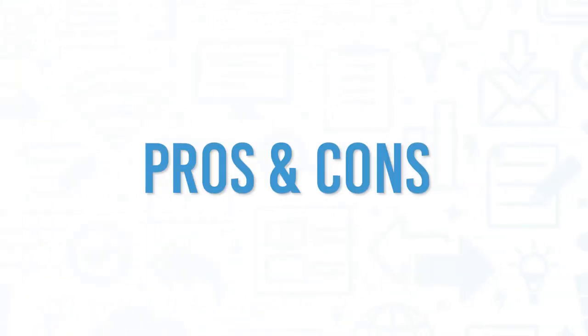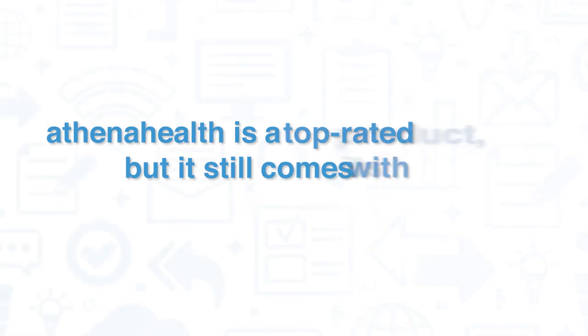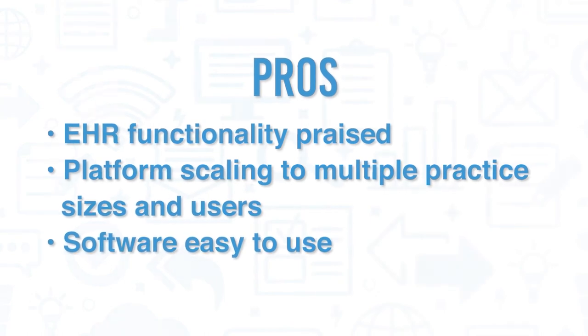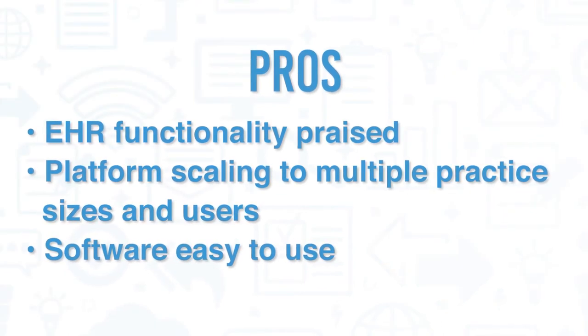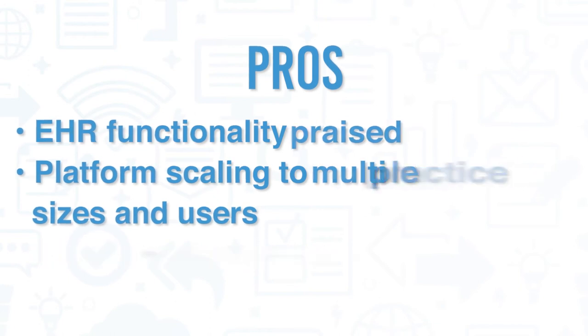AthenaHealth is a top-rated product, but it still comes with its pros and cons. On the positive side, most users consistently praise the program's EHR functionality. Users also appreciate that the platform scales easily to accommodate large practices with multiple physicians, and multiple users have mentioned that the software is easy to use.